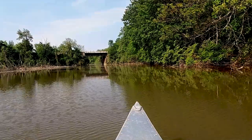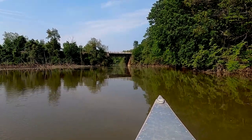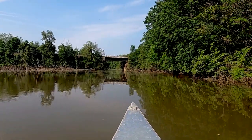We are now making our way towards the railroad bridge. If a train is crossing, we suggest waiting before paddling under, as rocks and other debris may fly off the bridge.